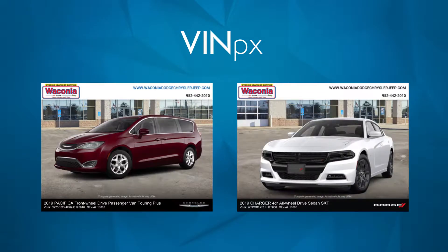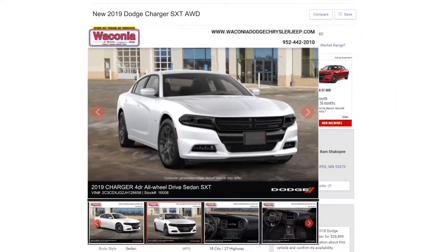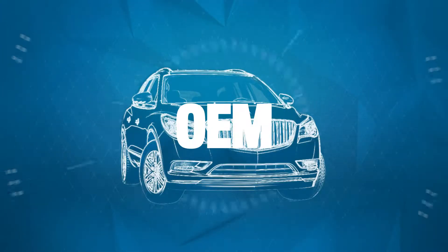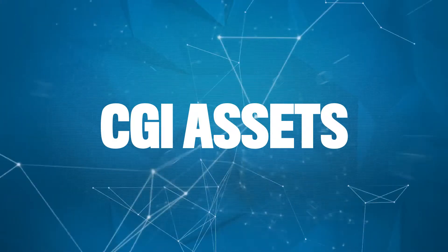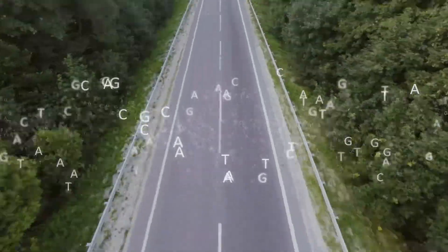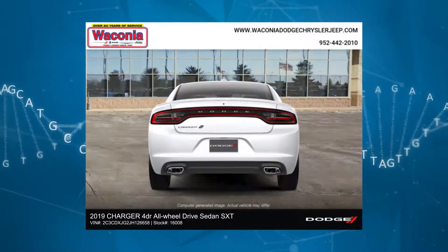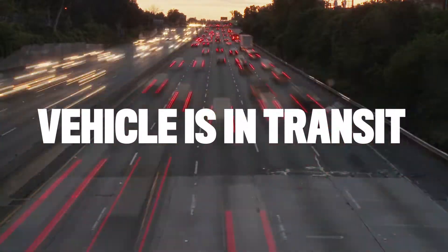Introducing VinPix, a faster, more cost-effective way to market and sell your new vehicle inventory. VinPix leverages OEM CGI assets along with the vehicle build data to automatically render dealer-branded, color and feature configuration accurate new vehicle photos while the vehicle is in transit from the plant.